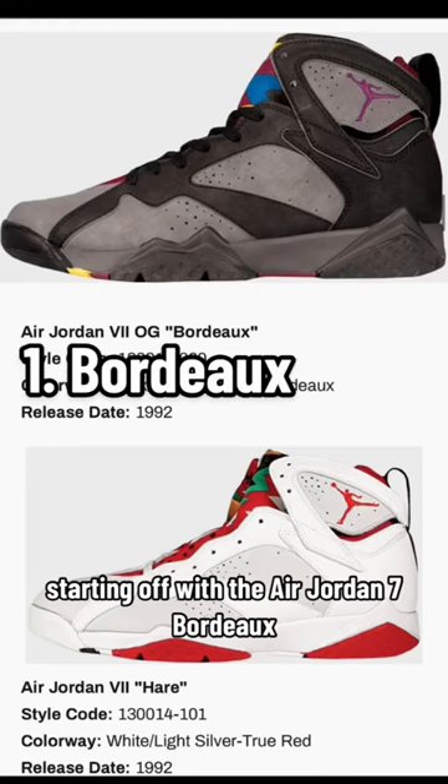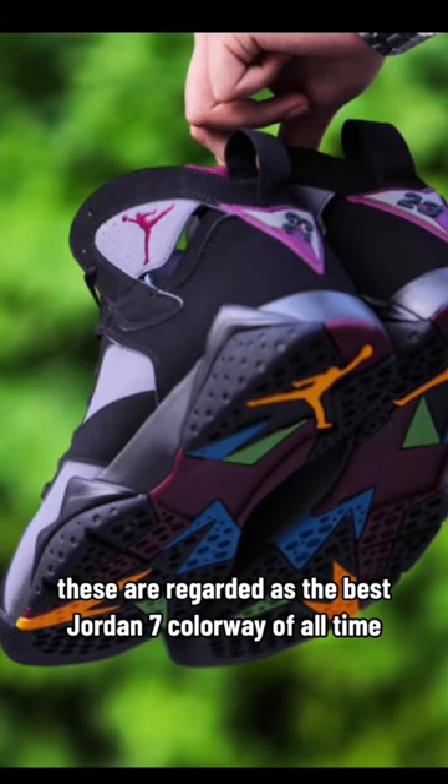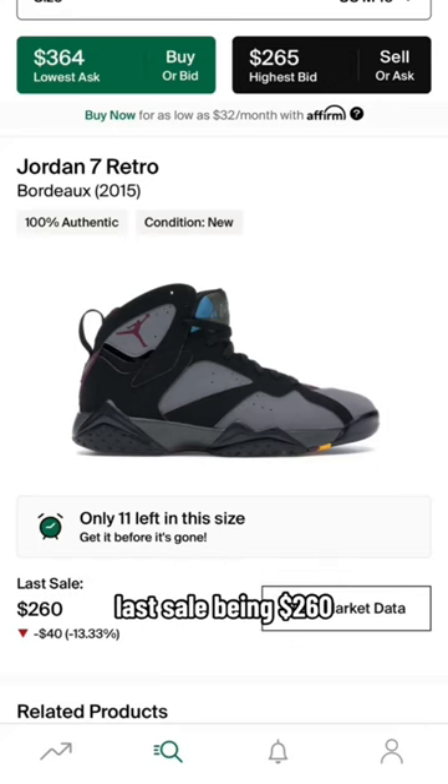Starting off with the Air Jordan 7 Bordeaux. Last released in 2015, these are regarded as the best Jordan 7 colorway of all time. Right now you can find these for $360, last sale being $260. What a steal.